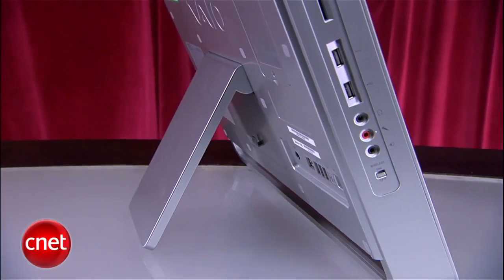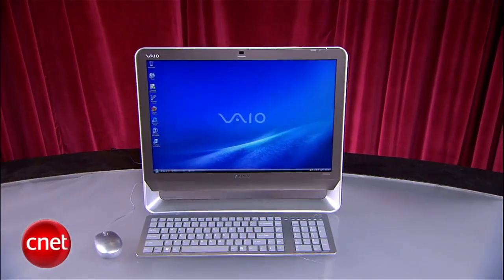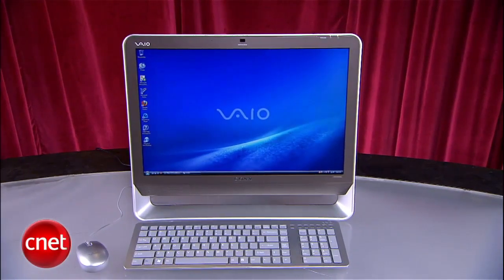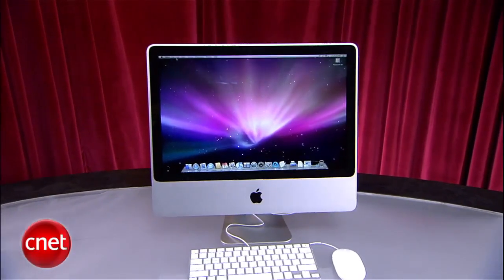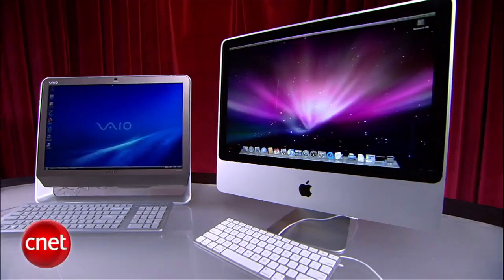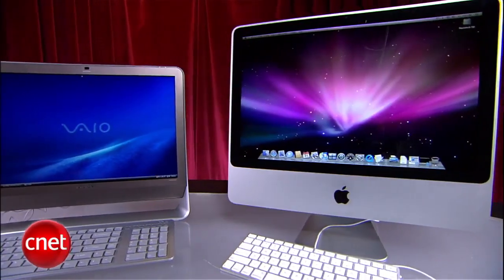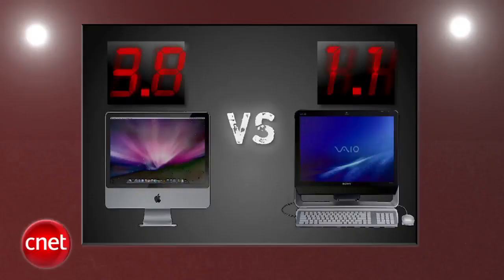The Sony Vaio might have a plastic body and stand, but the machine looks classy overall. It comes in multiple colors for your color coordinators, and I like the design. But then you look at the iMac, and you just can't stop staring. Its all-metal body is striking, and it manages to dwarf the Vaio at the same time. After all this time, its competitors still haven't come close. Apple's iMac hits hard with a 5, and the Vaio gets a 3.3.